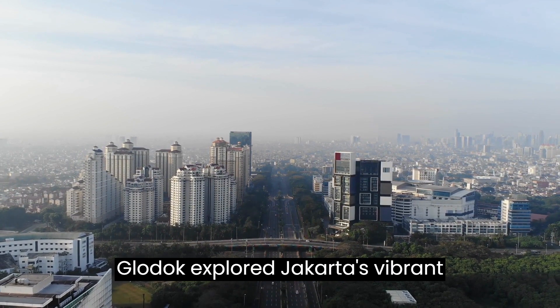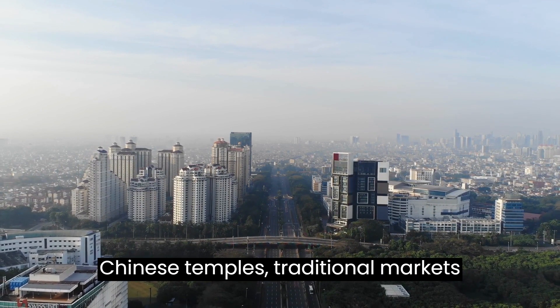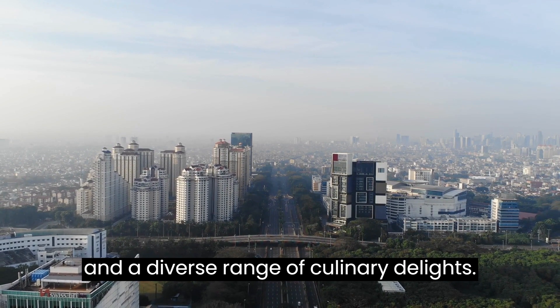Chinatown, Glodok. Explore Jakarta's vibrant Chinatown for its bustling streets, Chinese temples, traditional markets, and a diverse range of culinary delights.